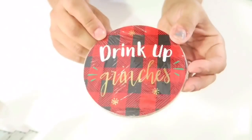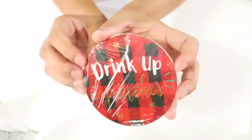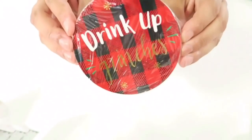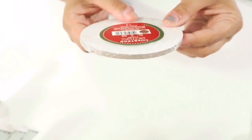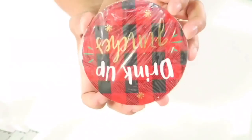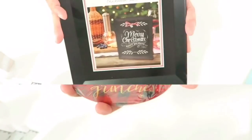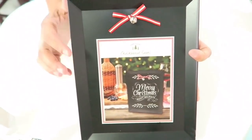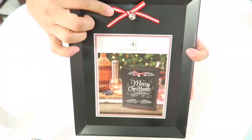These are buffalo check coasters that say 'Drink Up Grinches.' They're made of a hard card stock material. You get six coasters for a dollar — they're not going to last all year, but they're super cute.